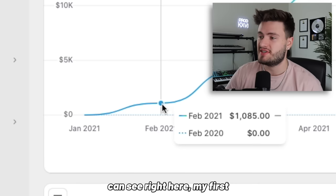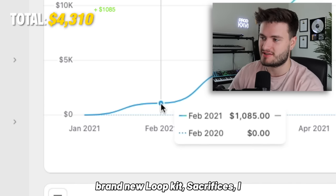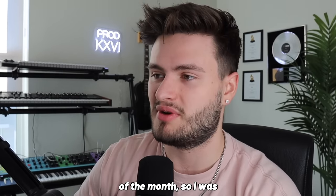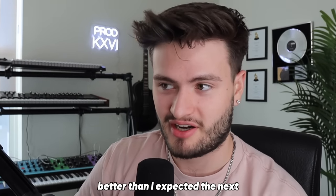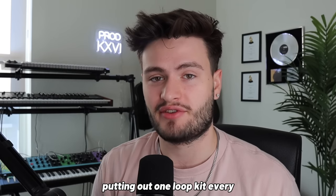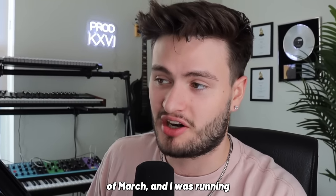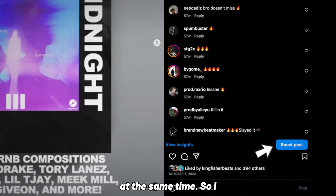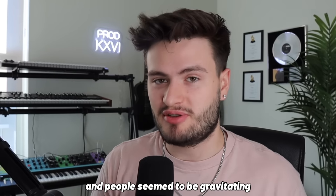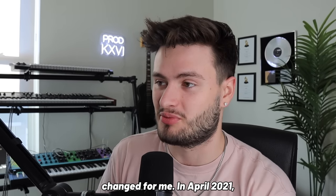I uploaded all my previous kits to Loop Stash and put out my first new sample kit called Sacrifices Volume One. My first month launching Loop Stash I did about a thousand dollars in sales, and I only launched it the last two weeks of the month — so I was on pace to do two thousand dollars the next month. But it was even better than expected: the next month I did four thousand dollars. I had committed to putting out one loop kit every single week, already had six new kits from mid-February to end of March, and was running ads continuously on all of them.